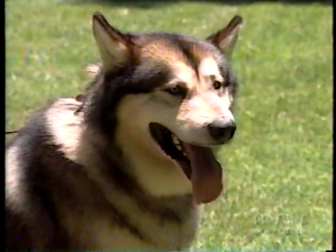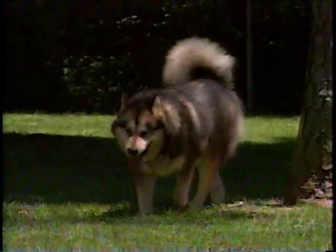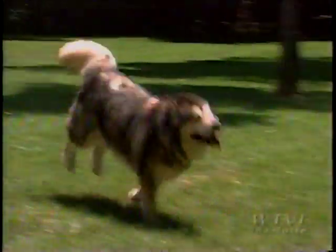The Malamute is a heavyset dog. He is powerful and needs lots of exercise. He loves to join his human family for hiking or sledding. This is a tireless breed, heavy-boned and powerful.